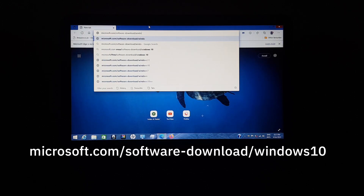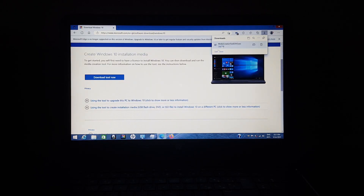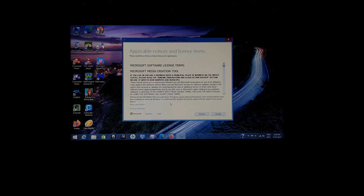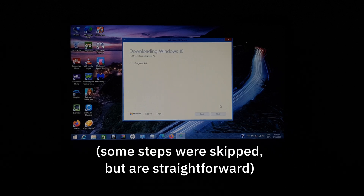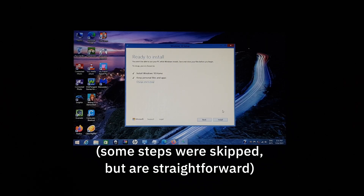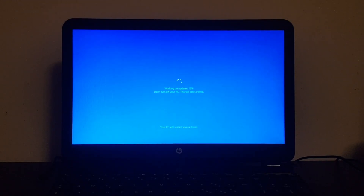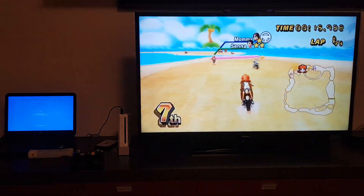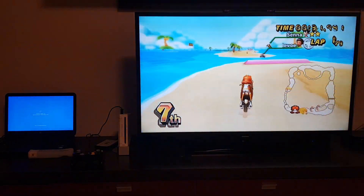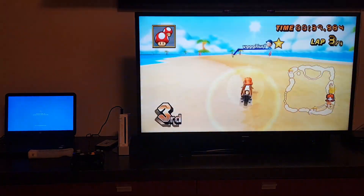It takes some time to download and install, but it's easy and requires little user input. You can do other stuff while waiting, as I did. This laptop has a 4th gen Core i7, 4GB of RAM, and a 240GB SATA SSD. It will be slower if you don't have an SSD, but you only have to do it once.